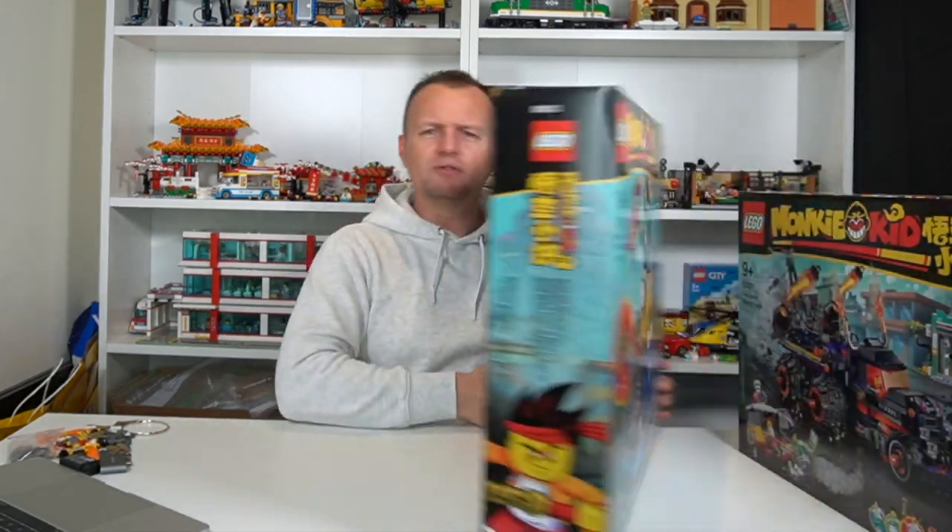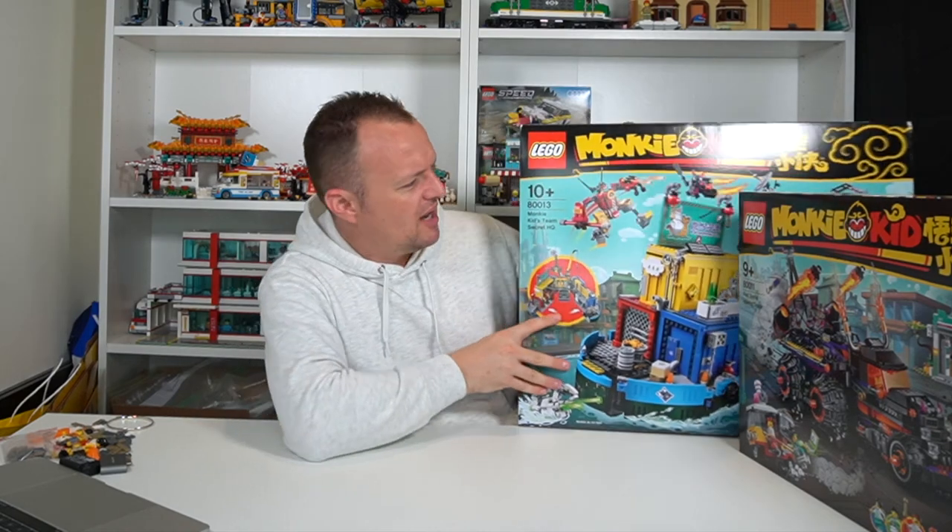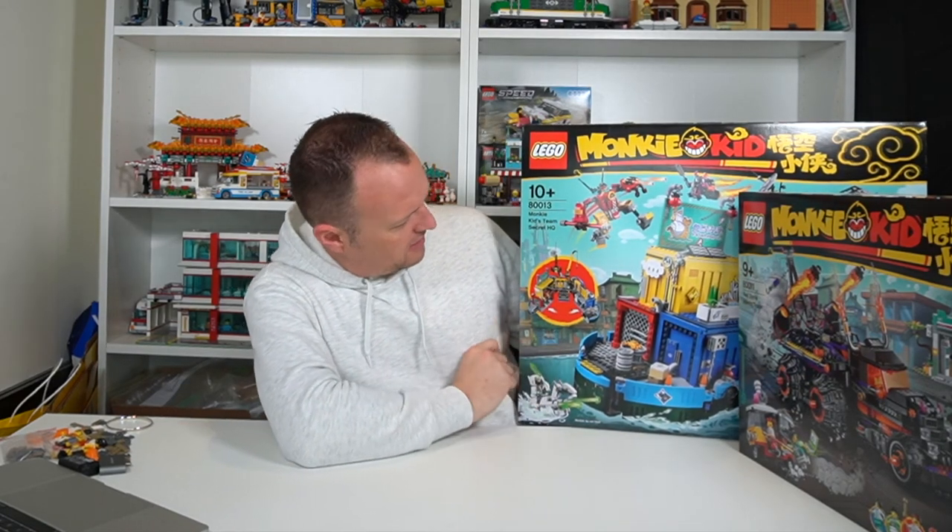Let me know in the comments below which was your favorite set from today's haul. For me it's definitely the Monkey Kid Secret Headquarters. Massive big thumbs up if you enjoyed this Lego haul and don't forget to subscribe so you don't miss more Lego hauls. I've got a Lego haul from lego.com.au coming that I purchased on the 1st of January — so you can only speculate the sets I will have in that haul. What was released on the 1st of January? I wonder. That haul will be coming very, very soon.